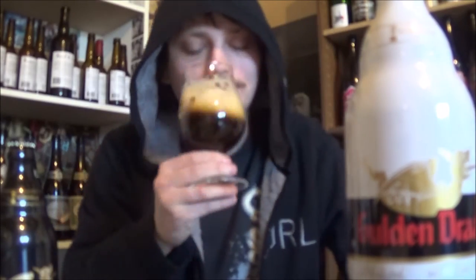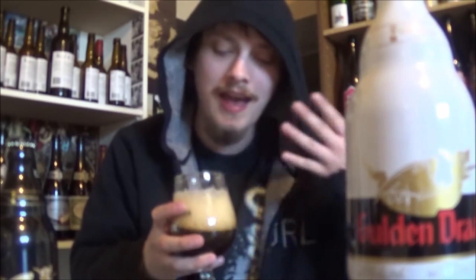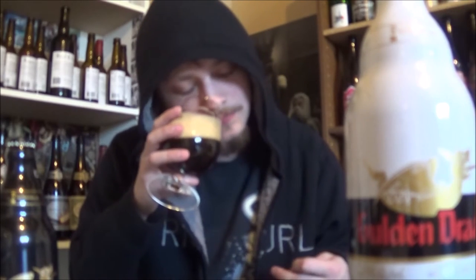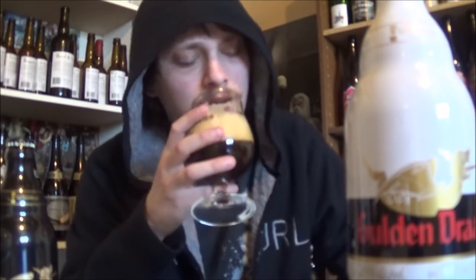Let's get an aroma. Big dark fruit — even with all that head on the beer, you're getting just this huge dark fruit aroma. Dates, figs, plums. Some lighter fruit as well, some berry notes. And maybe a hint of roasted malt in the background as well. Smells really, really nice.